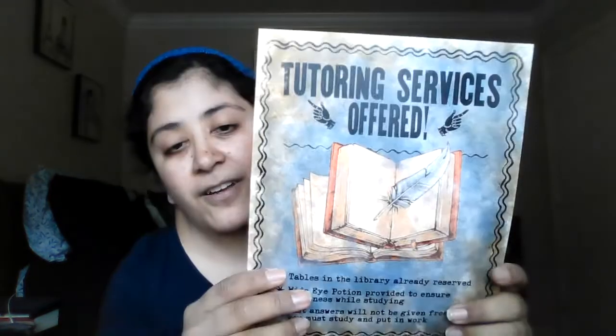And so that was the unboxing. I really liked it. I wasn't sure what to expect of it, but I don't have a lot of Ravenclaw stuff, so I'm very glad that I got it.